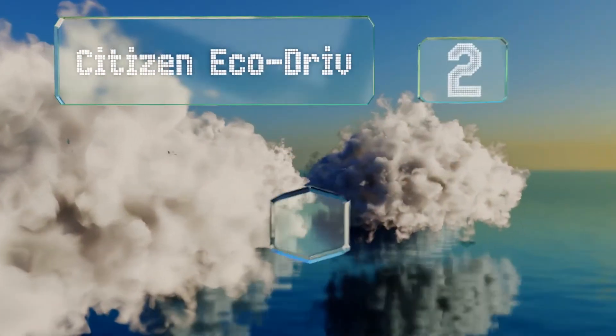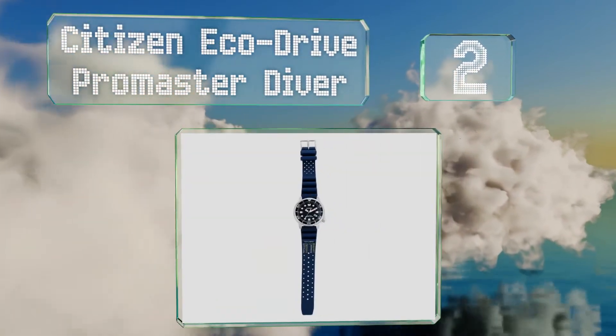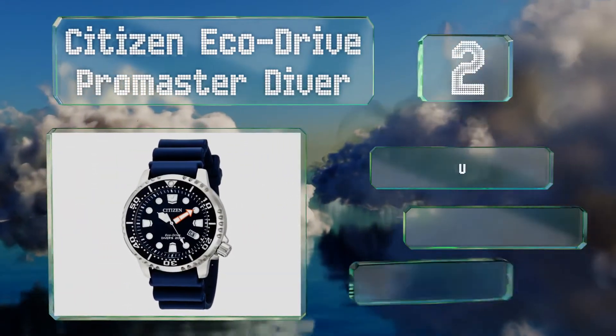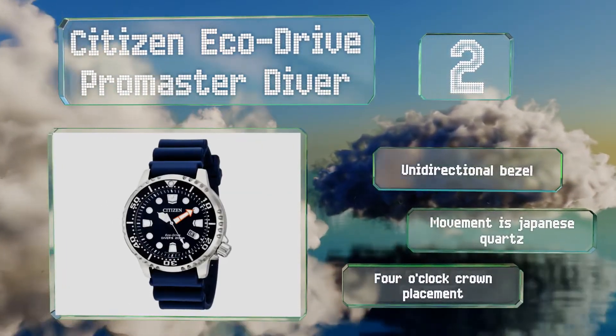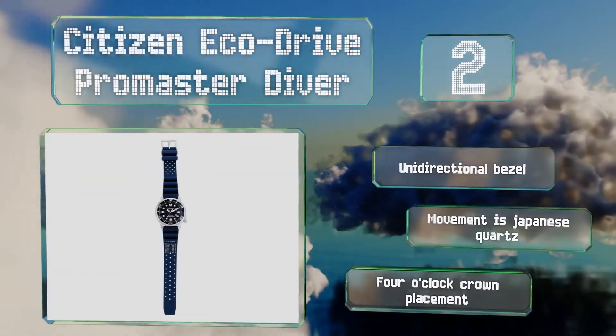At number 2, the Citizen EcoDrive ProMaster Diver combines a sporty design with a large bold face. It's water resistant to 200 meters and great for anyone who spends a lot of time on or near the ocean. The band has a depth-to-timetable for reference. It features a unidirectional bezel, a Japanese quartz movement and a 4 o'clock crown placement.